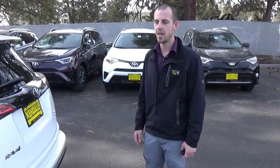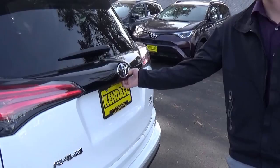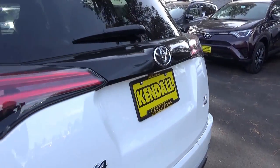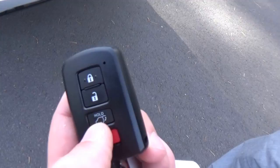Hey, this is Caden over at Kendall Toyota Bend. If you have a power rear lift gate on your RAV4, you know it's just a one-touch to open the rear hatch. You also can press and hold the button on the key fob to open that as well.